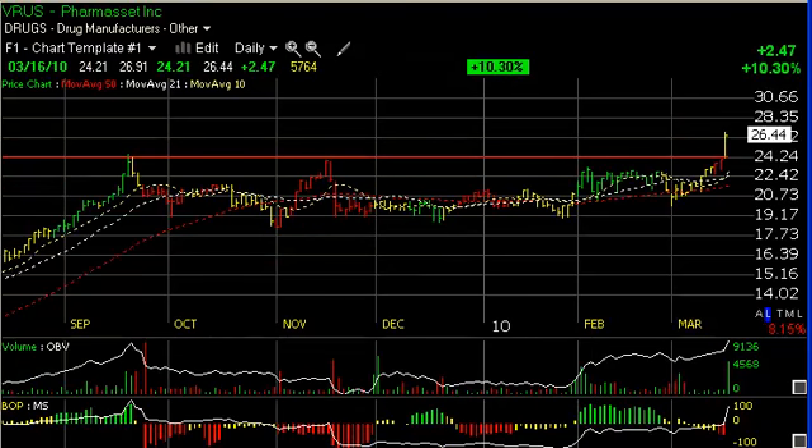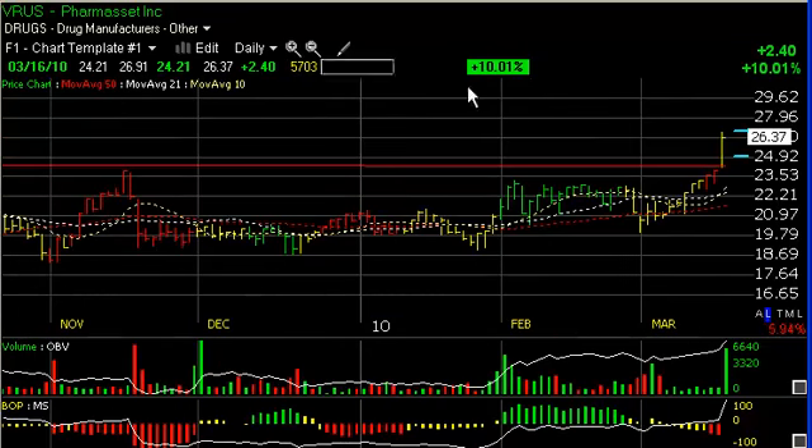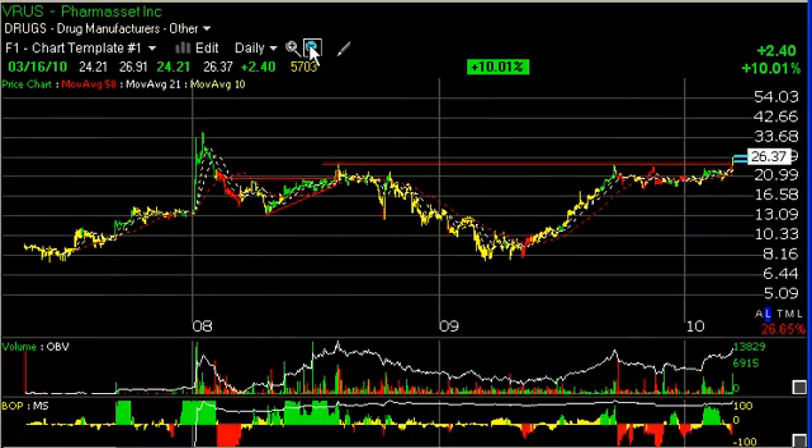VRUS had a big day today. Breaking out of a trading range of several months with a price volume surge — after the big run from May through September, that consolidation was healthy. The price volume surge today of $2.40 or 10% on 570,000 shares — the heaviest volume in about four months — is significant enough to maybe carry the stock higher and test the prior spike highs in the low to mid-30s. My short-term target: 29; secondary target: 34.50.